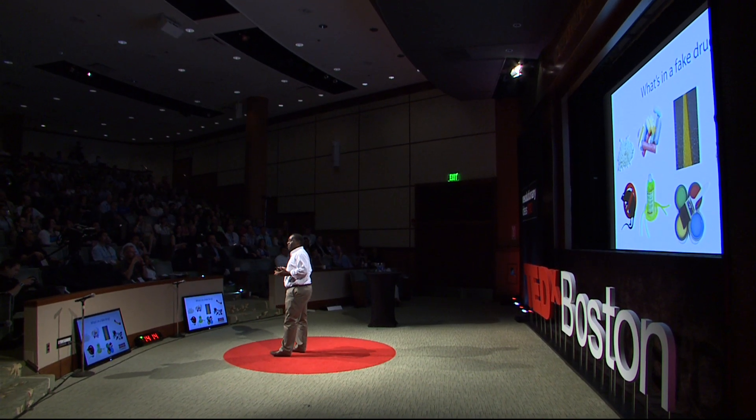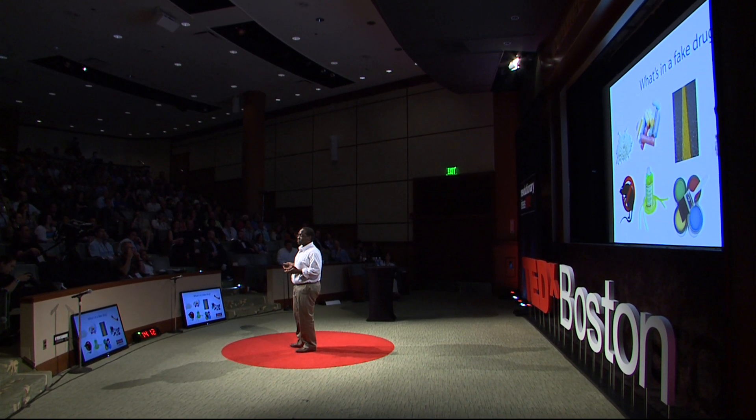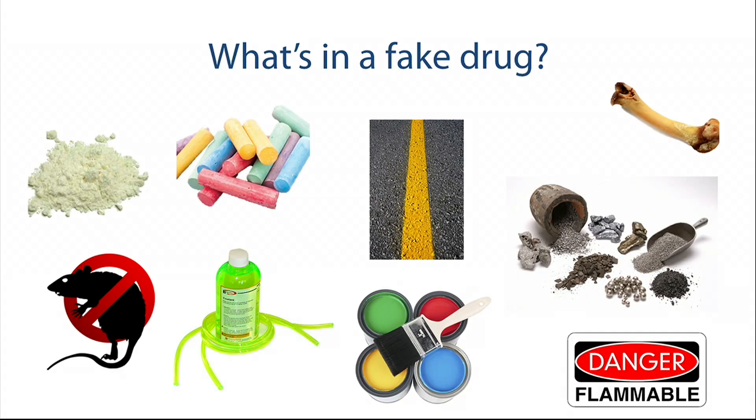What do you typically find in a counterfeit drug? You find things from cornstarch to chalk, which are relatively harmless — until you start looking at heavy metals, bones, pieces of animals, rat poison we've seen in some cases, or chemicals found in antifreeze, which I don't think you should use to treat any disease.